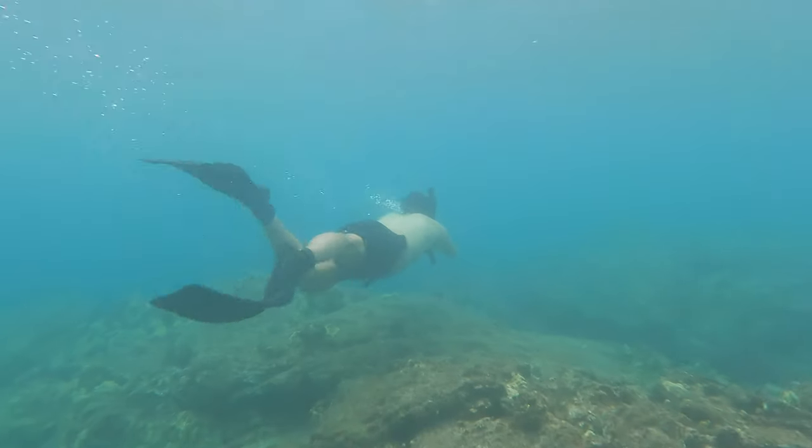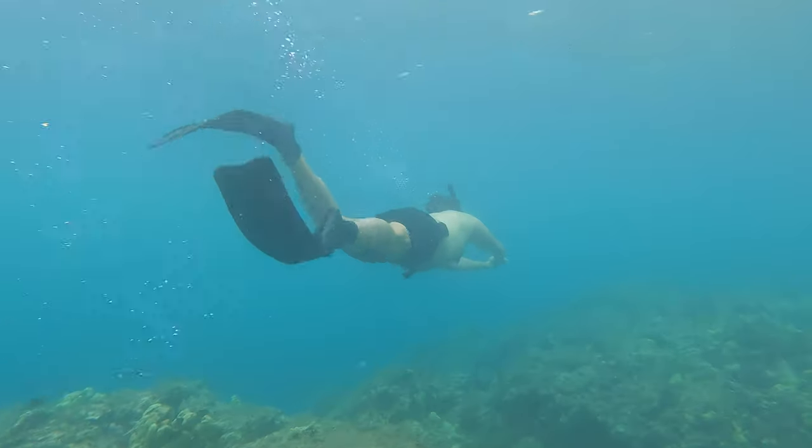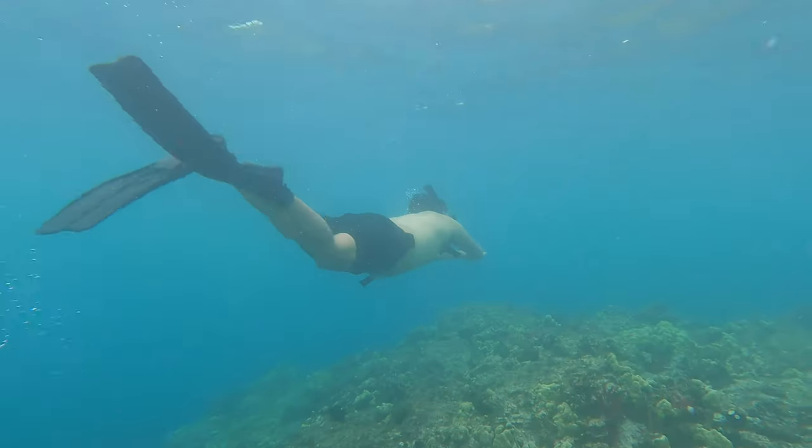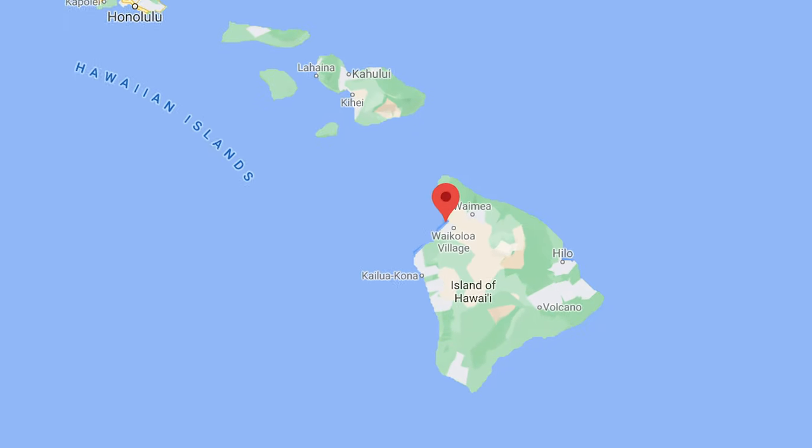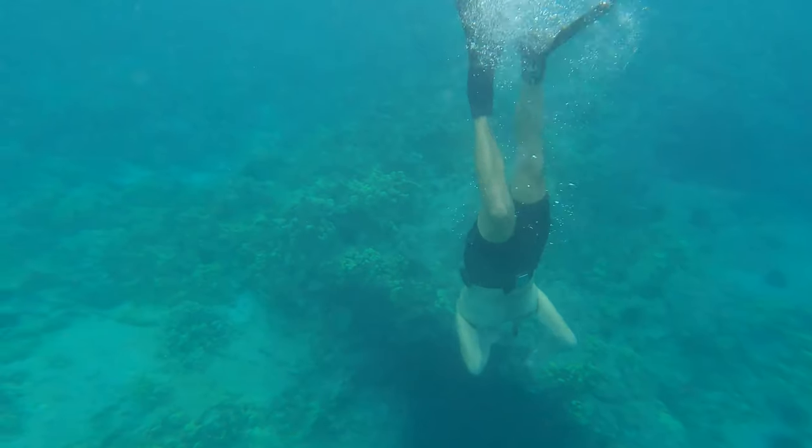Hey everyone! Thanks for joining us on another Hawaii Ocean Adventure. I'm Joey and this here is Trevor. Today we're going diving through flooded lava tubes, our favorite way to explore. Today we'll be free diving along the coastline of Puako, located on the northwest side of Hawaii Island.